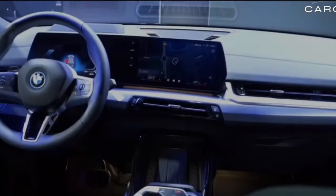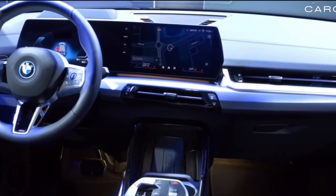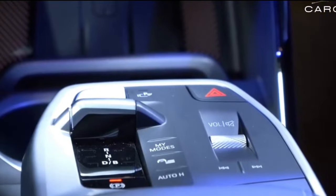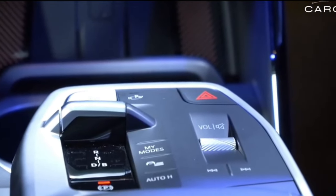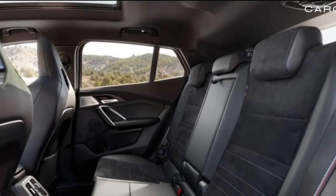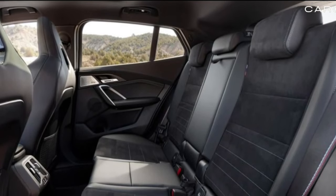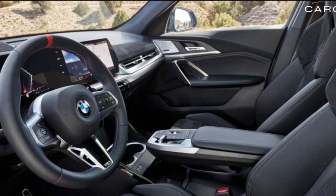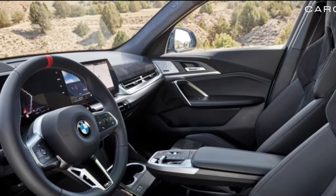An M Sport equipment package is available on the xDrive 28i, which adds M wheels, paddle shifters, an adaptive M suspension, and better brakes. But we expect the improvements of this new-gen X2 to shine the brightest on the more affordable base version.